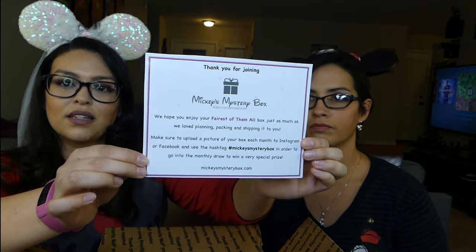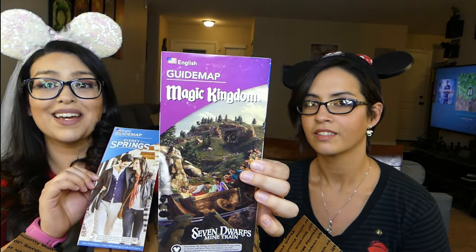This one was also $49.95 — geared to about $50 to $52 with shipping. Opening it up. So we have 'Thank you for joining, we hope you enjoy your Fairest of Them All box.' It's pretty much just saying hashtag Mickey Mystery Box, go on Instagram, show everybody what you got. And they always include — something I really like — little maps from Disney World. This one is Disney Springs, which used to be their Downtown Disney. And this is the Magic Kingdom — my absolutely favorite park, it's magical.